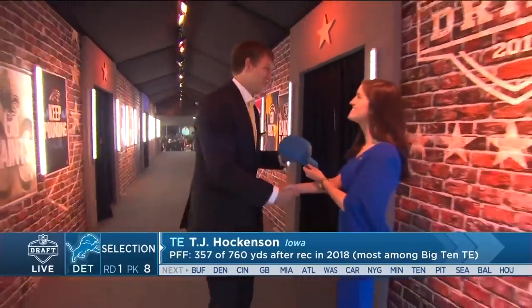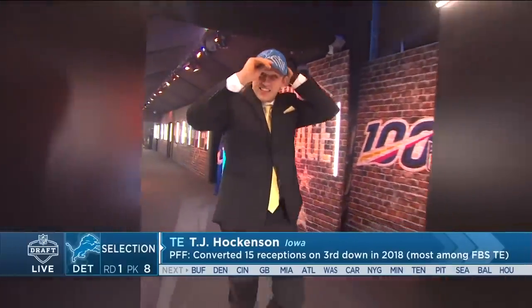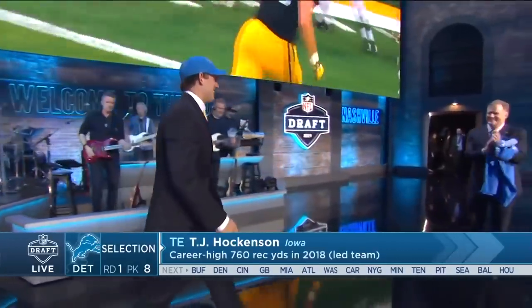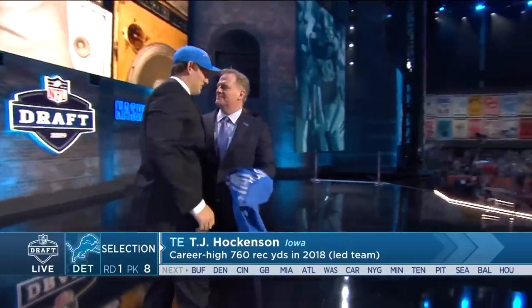You just love the flexibility here because they need to continue to improve the run game to help Matthew Stafford. The biggest mismatch in football is a good tight end. You look at Kenny Galladay, Marvin Jones, Danny Amendola, and now this kid on the inside — I love the weapons that they put around Matthew Stafford.